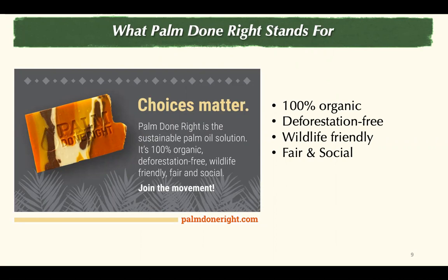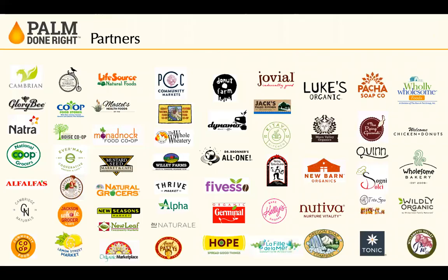Palm Done Right is a sustainable palm oil solution. It is 100% organic, deforestation-free, wildlife-friendly, fair, and social. We have new brand and retail partners joining us every month. To date, we have 57 dedicated brand, retailer, and business partners that have joined the movement.